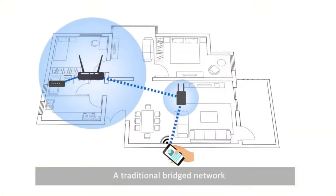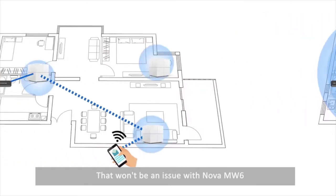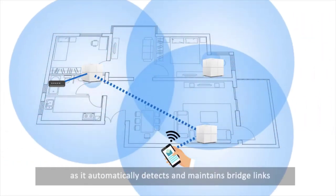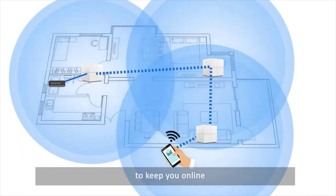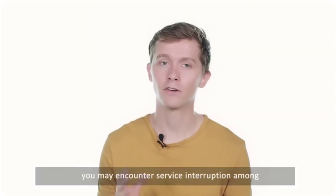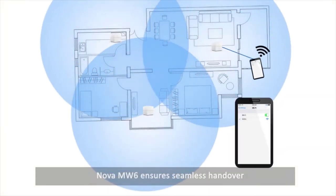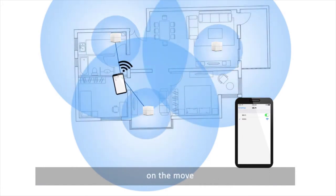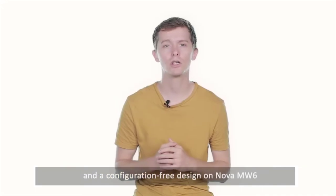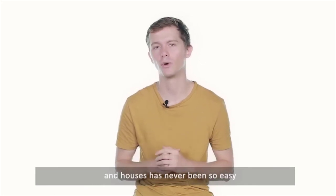A traditional bridged network is unable to automatically recover after experiencing a node disconnection. That won't be an issue with Nova MW6, as it automatically detects and maintains bridge links. As soon as a node is disconnected, it automatically reconnects to an available node to keep you online. During client handover, you may encounter service interruption among the nodes of a traditional bridged network. Nova MW6 ensures seamless handover, bringing you a lag-free audio-video call experience on the move.